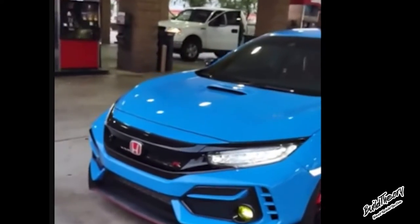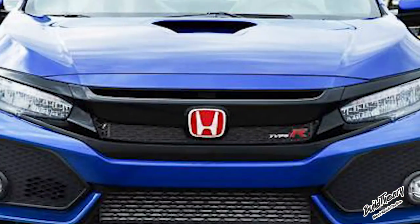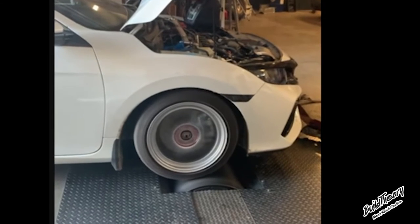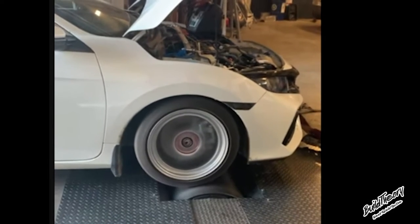The Type R shares the same overall body as the hatch but is much more performance focused. It gets an OEM body kit and red badge Honda badges. This 2.0 liter turbo inline-four produces a whopping 306 horsepower and 295 foot-pounds of torque with a respectable 25 miles per gallon.